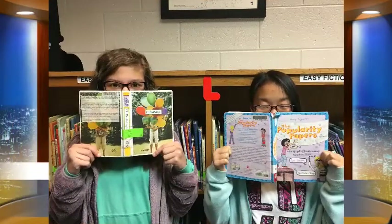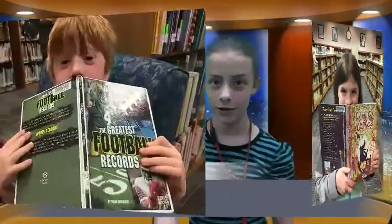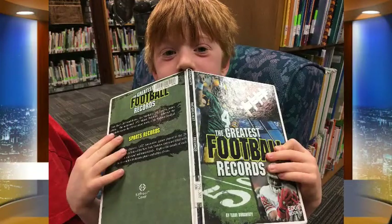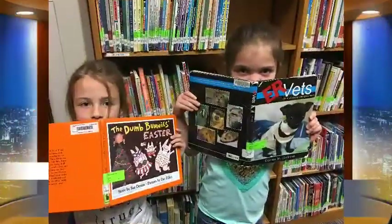Next are Harry Potter, Diary of a One Beacon, and Invention of Hugo Carr Cabaret. Don't forget about Junie B. Jones — it's also a very popular book for first and second graders. Here are a few more pictures with Patriots with their noses in a book.